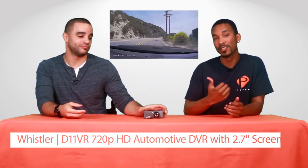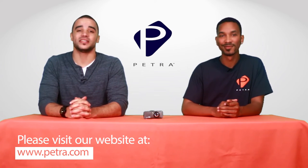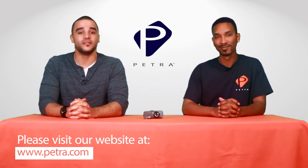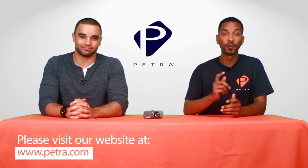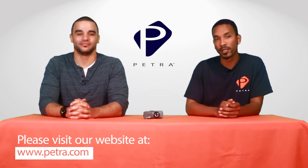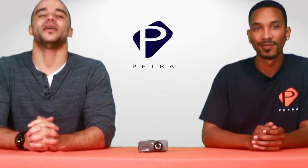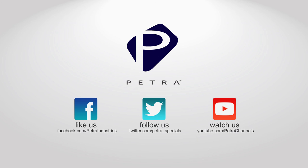Our retailers should definitely stock this. To check out this dash cam and other Power Trip accessories, stop by Petra.com. Be sure to let us know what you think by sending an email to feedback at Petra.com. For the very latest deals at Petra, don't forget to follow us on social media such as Twitter, Facebook, and Google+. Thank you again for joining us this week. I'm Dan Anderson and I'm Marcus Brown. See you back next week with another great Petra product.